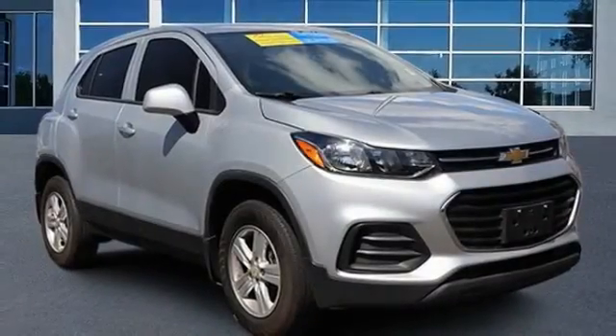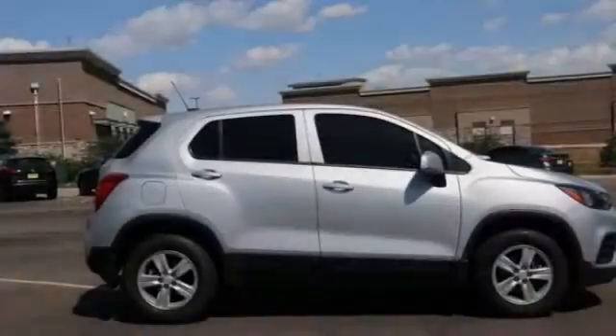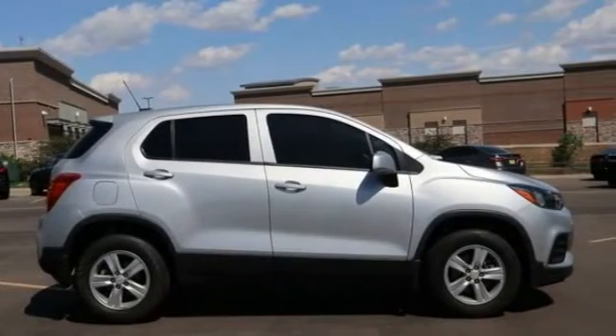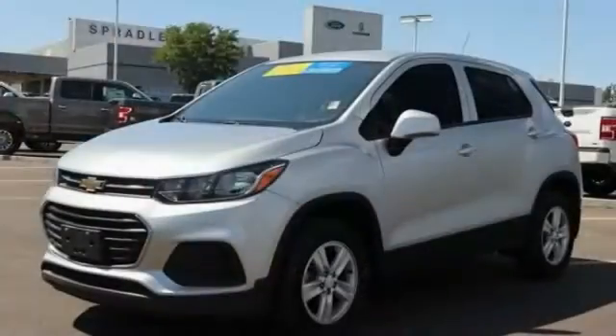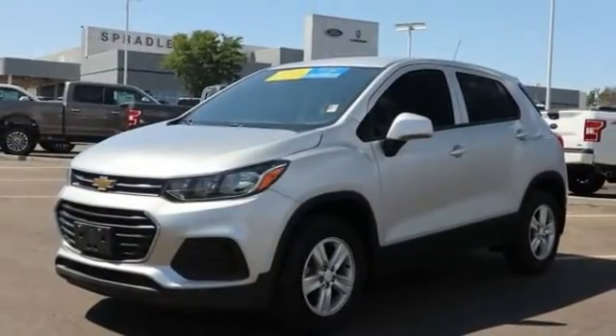We are pleased to show you the 2018 Chevrolet Trax. The Trax is tiny on the outside but remarkably spacious within. It comes with clean and modern interiors.